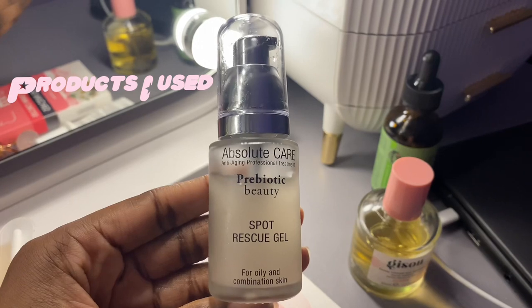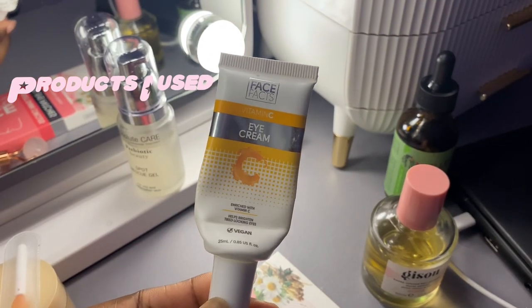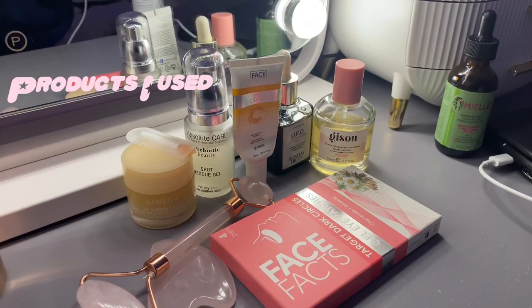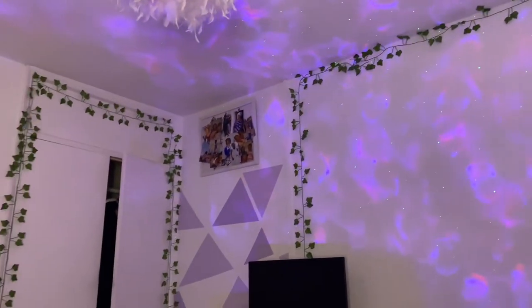I'm spraying some Gisou hair perfume on my hair — I only need two or three sprays. This is the new one that recently came out and I definitely recommend buying it because your hair will smell so nice. Thank you guys for watching and stay tuned for my next video!